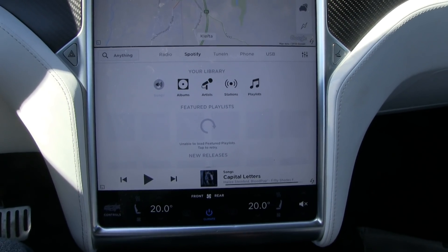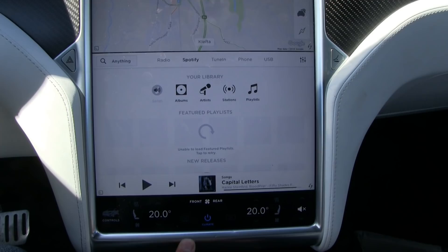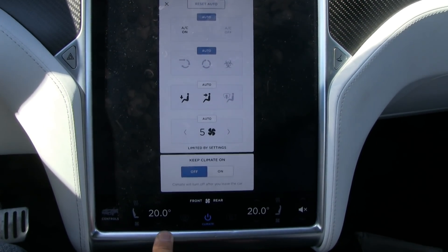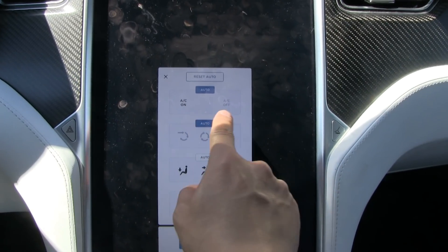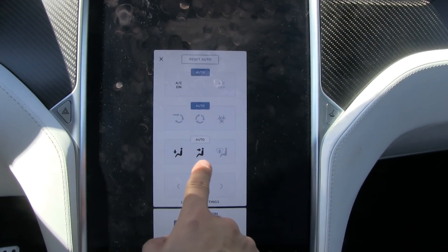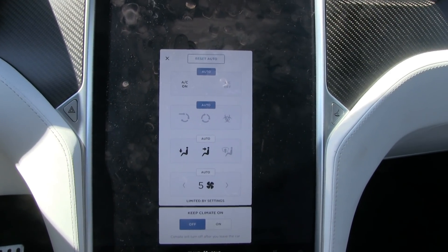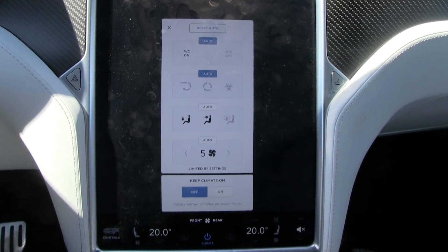I will test with air conditioning on and off, and also with the windows open — so we have three tests. I have to have range mode on because I don't want the battery heater to switch off and mess up the results. The parameters of the first test are: windows up, climate control set to 20 degrees Celsius, AC compressor on, and fan speed set to 5, which gives the best comfort.